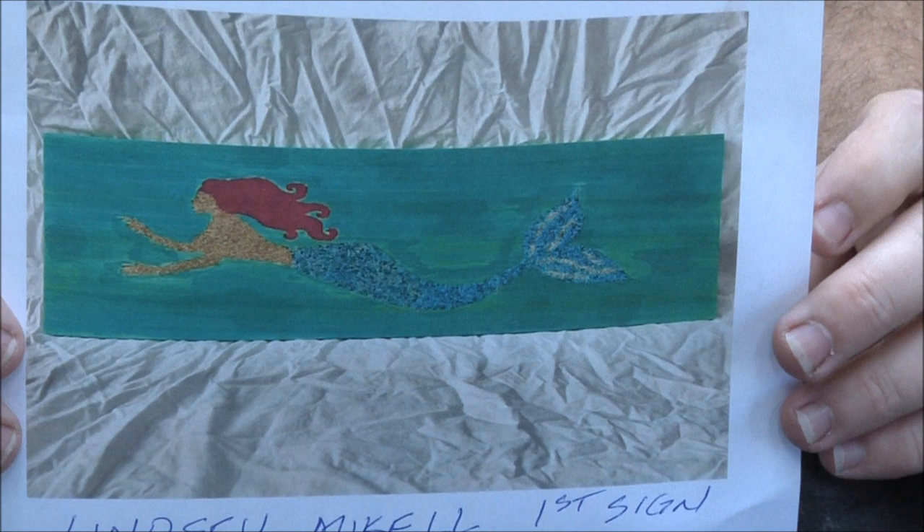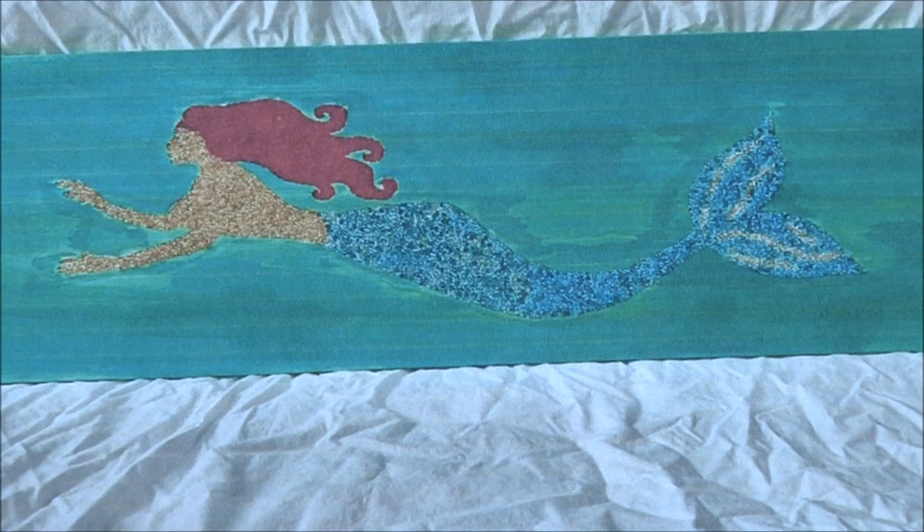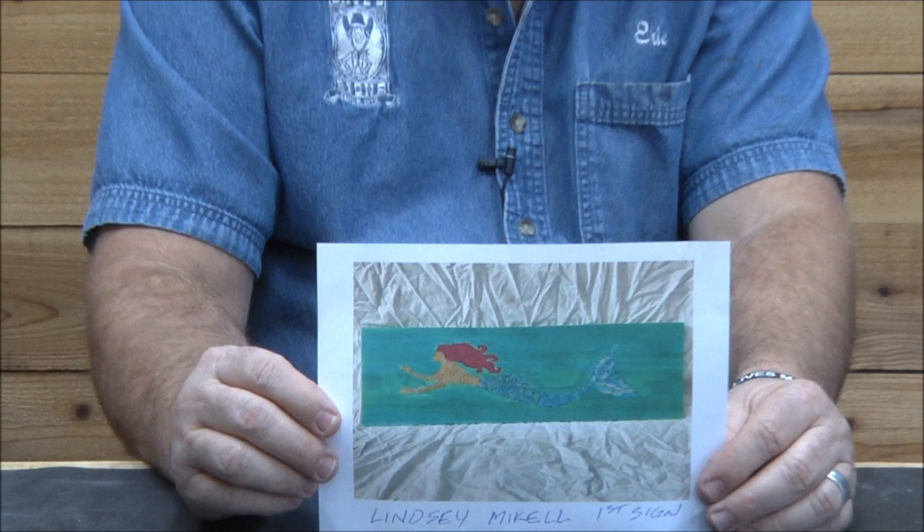Last but not least — Lindsay Michael. First sign. Used a Dremel, and inset laid beads rather than painting. Wow, isn't that cool? That's a lot of beads. Great job, terrific work Lindsay, love it.